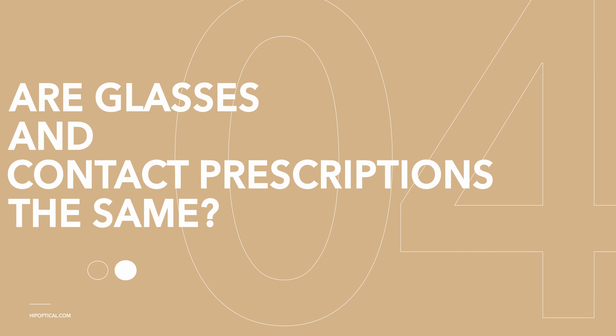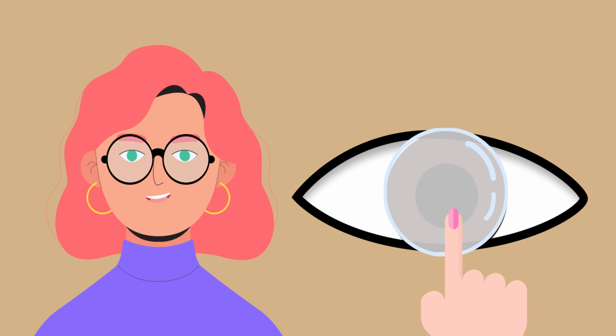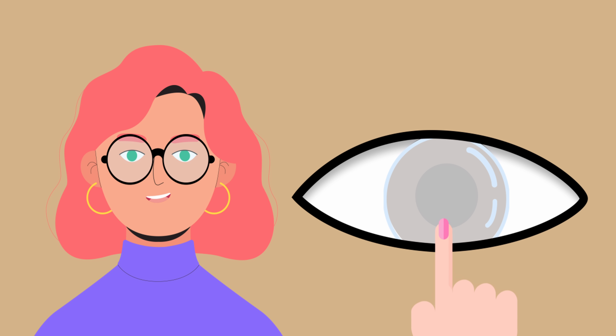Welcome back, my fabulous viewers. Before we dig into the details, make sure you hit that subscribe button and ring the notification bell, because we've got loads of eye care content coming your way.